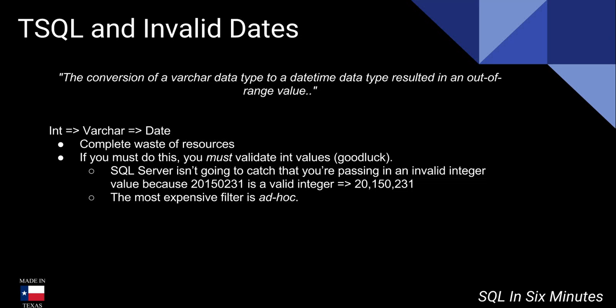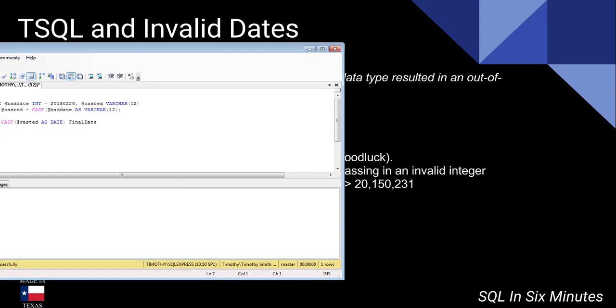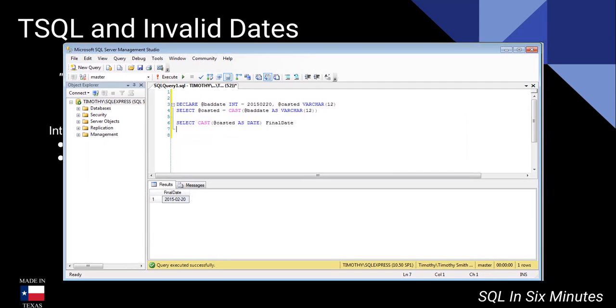You must still validate your int values or your varchar values. If you're going to do this — and this is a really poor way to do things — SQL Server isn't going to catch that you're passing an invalid integer if your value is 2015-02-31. There is no such thing as February 31st. But to SQL Server, that's a valid int, because that's 20,150,231 — a valid integer. And of course, the most expensive filter is going to be ad hoc or after the fact. So there are one of two errors that you'll get here.